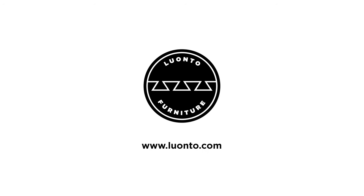If you like what you see, you can visit us online at luwanto.com, or locate your closest retailer to shop in person at luwanto.com/retailers.